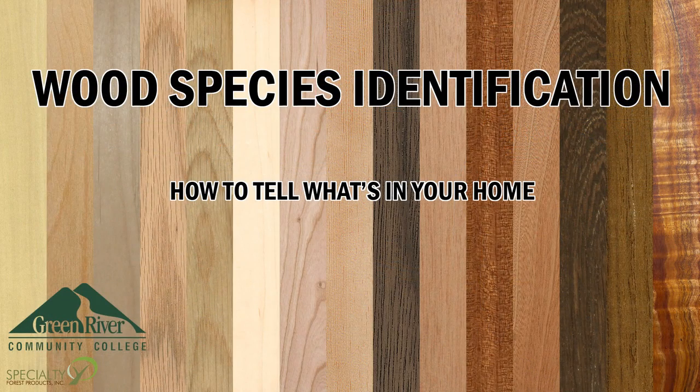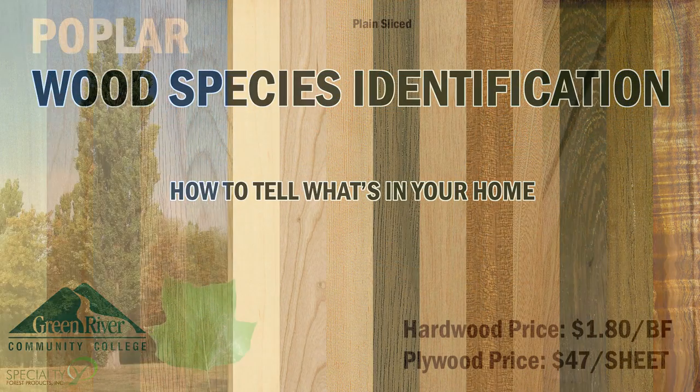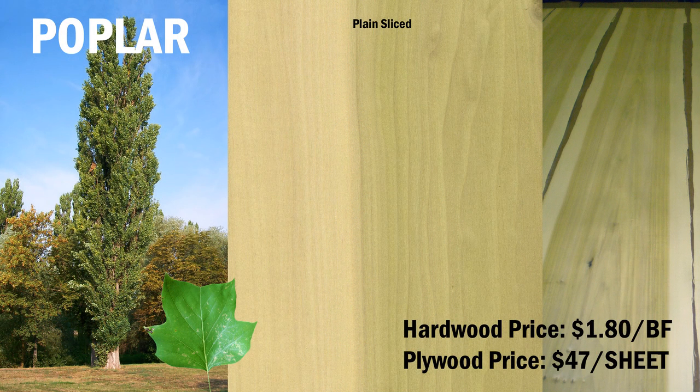Let's begin with one of the least expensive woods available. Poplar has a color that's white, yellow, or greenish, and occasionally has streaks of purple. Its density is 0.35 to 0.5 grams per cubic centimeter. Hardness ranks as 540 on the Janka hardness scale, which is considered soft. It has average machinability. Its close relatives include aspen and cottonwood trees.